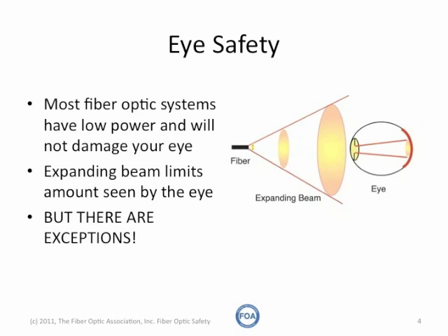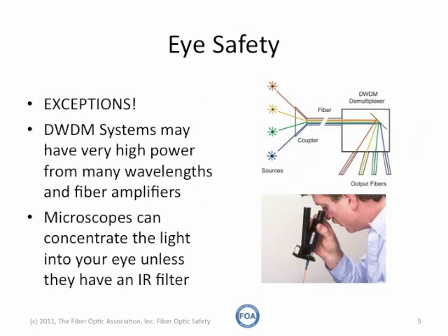However, there are exceptions, and those bear watching. Long distance systems using dense wavelength division multiplexing may have many different fiber optic signals carried at different wavelengths of light, and those are amplified by fiber amplifiers. Those can actually have significant amounts of power, enough to perhaps be dangerous to your eyes.